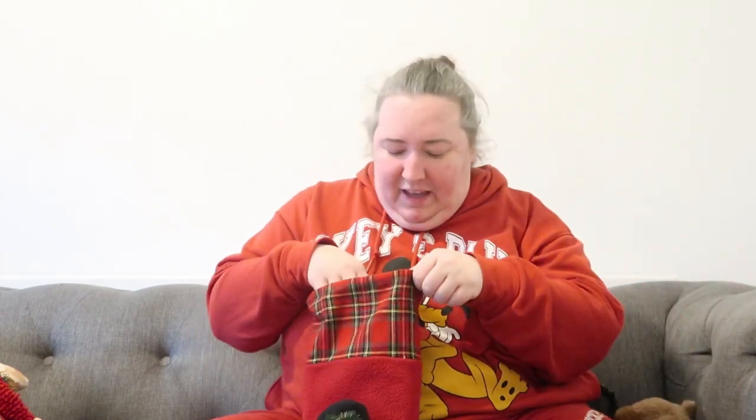I'm going to start with Alice's and show you what's in here. This is Alice's — she has a snowman stocking because she's obsessed with snowmen. The first thing she has is this really cute little reindeer cuddly toy. Alice absolutely loves cuddly toys, she plays with them all the time. It's so soft and it was only £6 from Primark. She loves reindeers as well so I got her that.